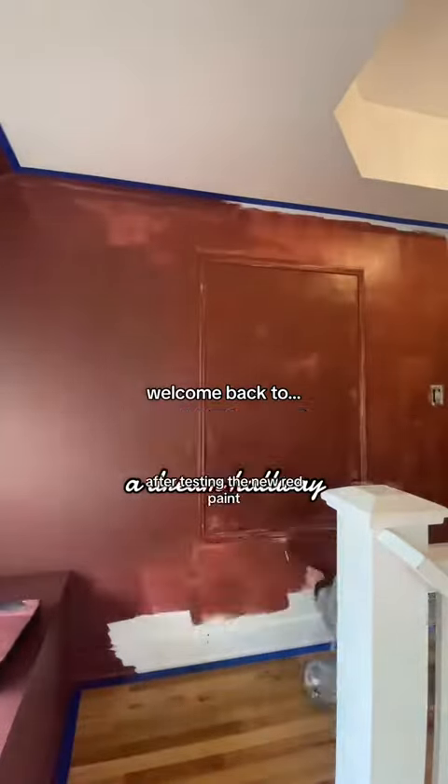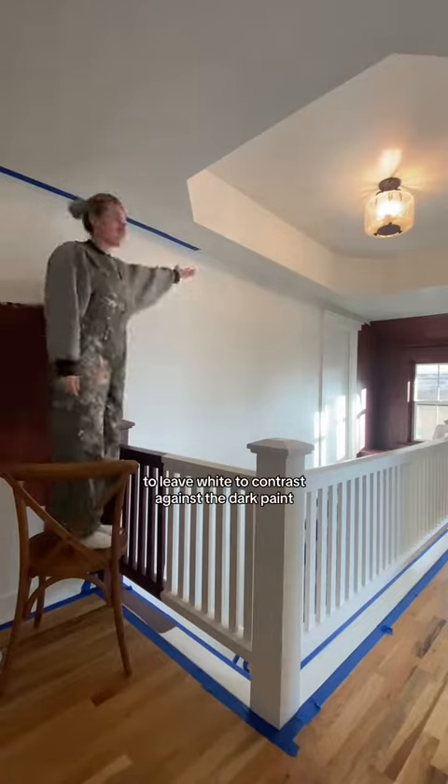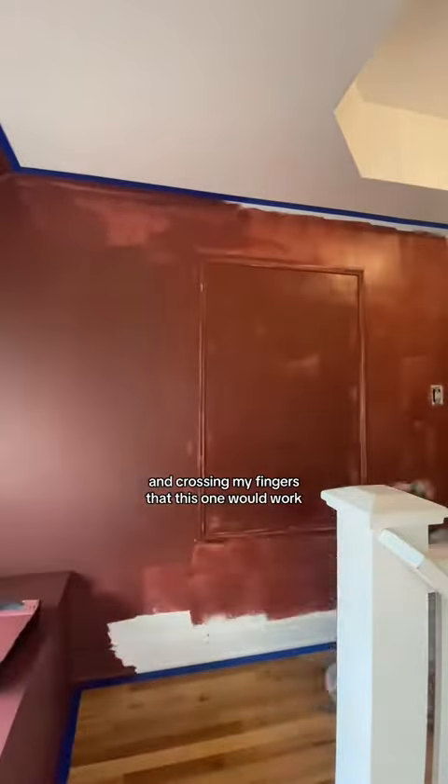Welcome back to day three of me building a dream hallway. After testing the new red paint, I knew that was much more the vibe I was trying to go for. I taped off areas to leave white to contrast against the dark paint and realized some areas were harder to get to than others, but that's future Kylie's problem, not mine. My only focus at this point was getting all the new red paint up and crossing my fingers that this one would work out.